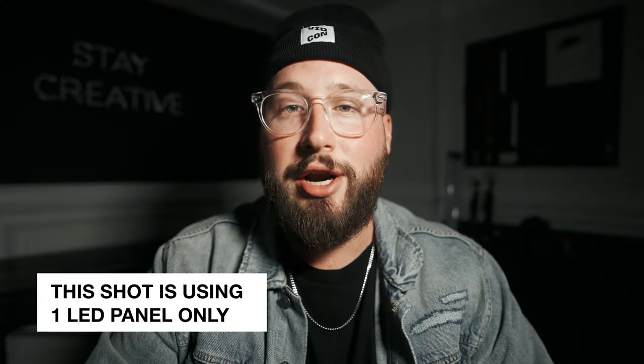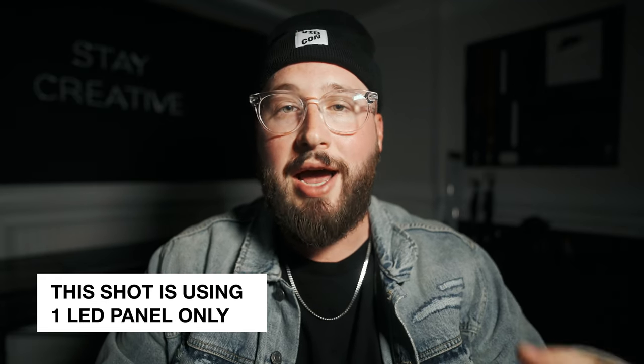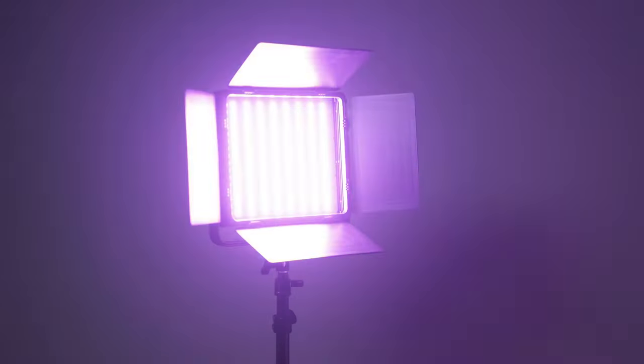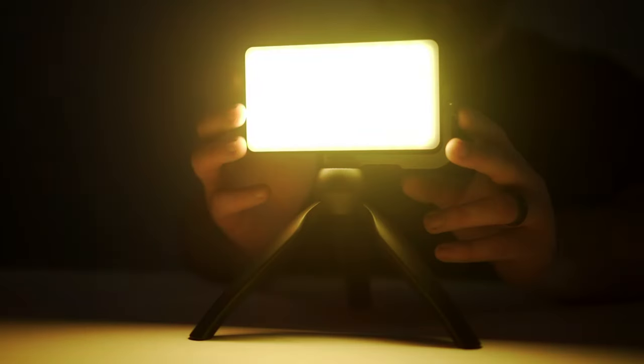LED panels are an awesome tool because they are small, portable, oftentimes battery powered, and have a ton of built-in effects. They are the flashier of the two options. I think a lot of people choose to go with LED panels these days because of the size and the functions — the thought being, if I'm going to buy a light, I might as well buy one that can do a bunch of cool colors and effects.